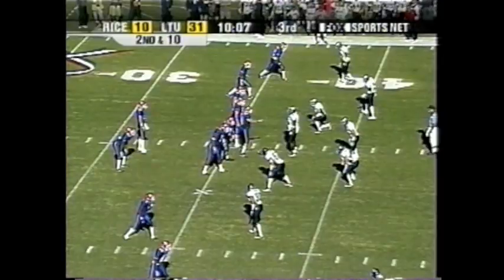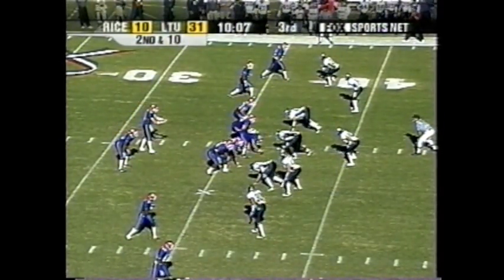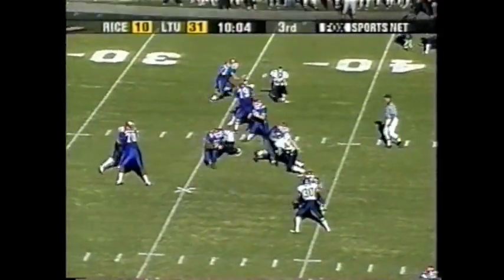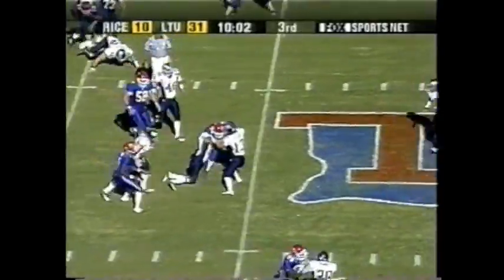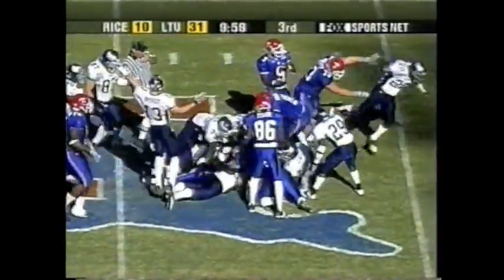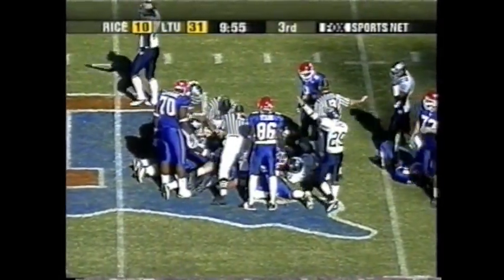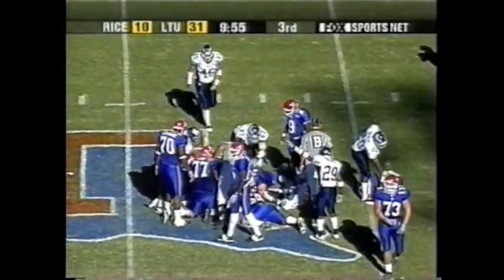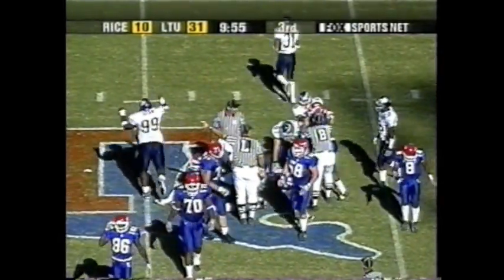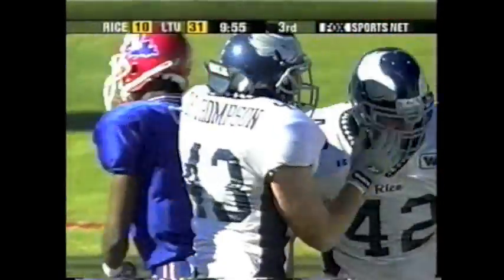Second and ten at the 37, 10:05 to go in the third. Handoff to Smith — he found a hole, carried two, and lost the football. Thompson was there to cover. Anybody's ball, loose. Rice says they've got it. Officials have yet to signal. Joe Bob Thompson was right there — Rice football.